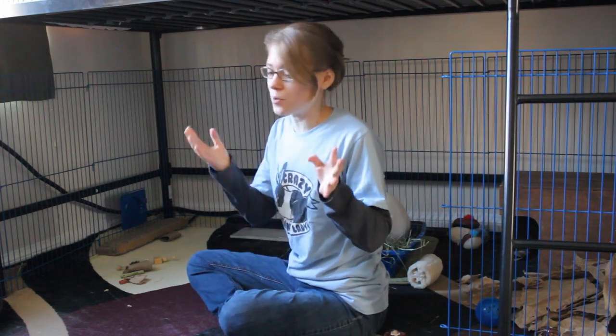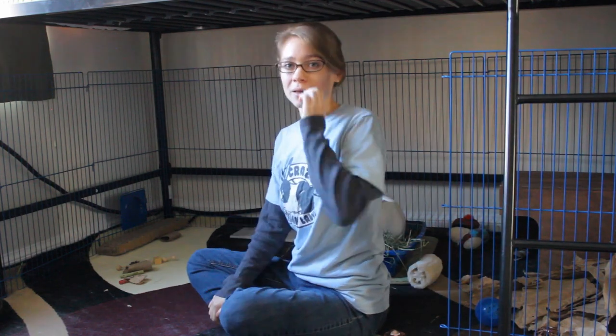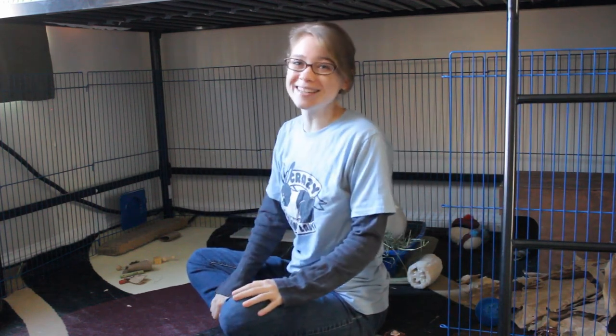If you are interested in more videos about rabbits, rabbit care, training rabbits, and everything to do with these cute little fluffy bunnies, subscribe and hit the notification bell. I come out with a new video every week, and I hope to see you next time. Thank you so much.